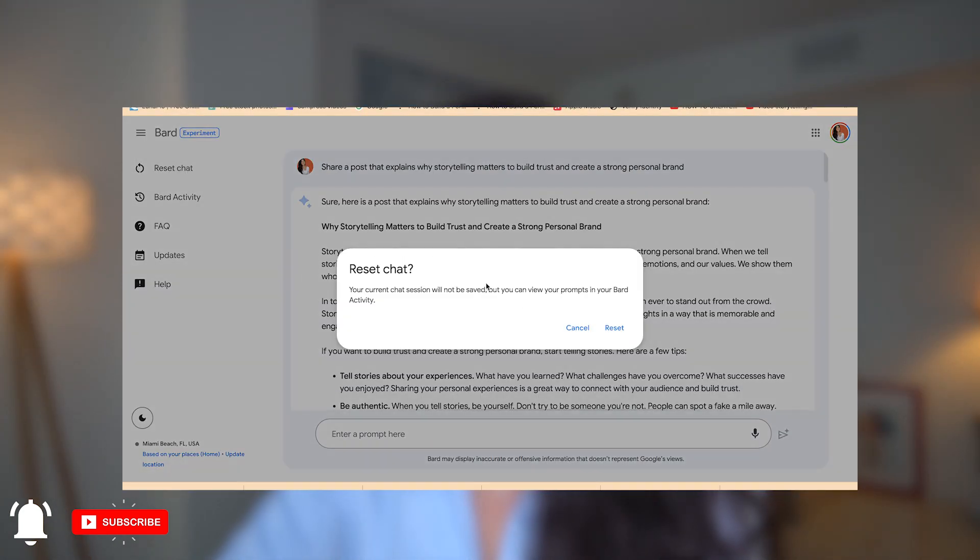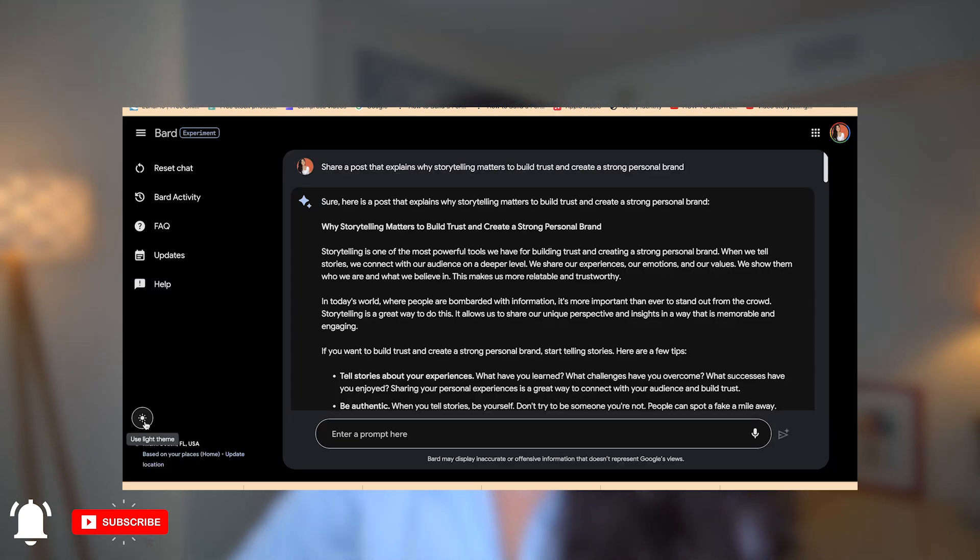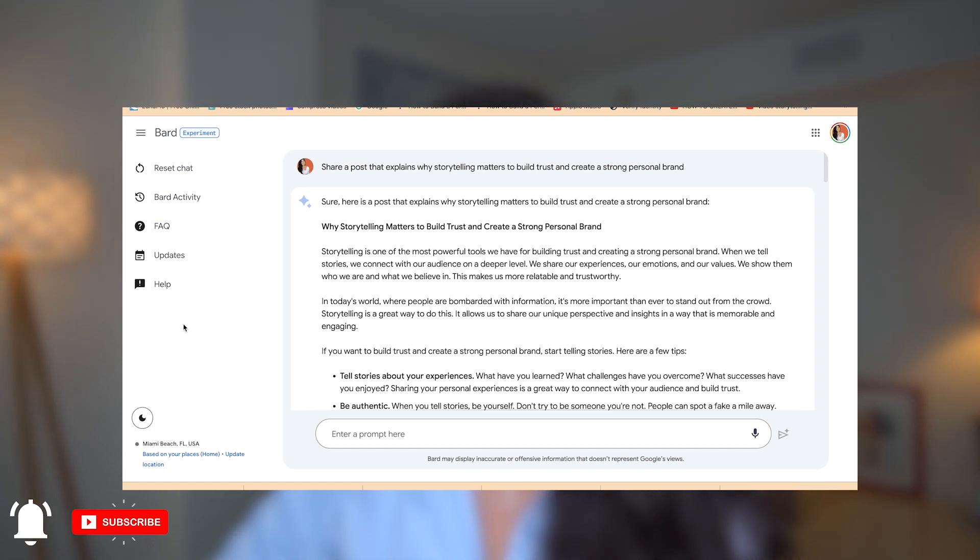Like ChatGPT, you can reset your chat if you want to. You can see your BART activity to review what you've done before, and you can switch it to a dark theme if that's something you want.